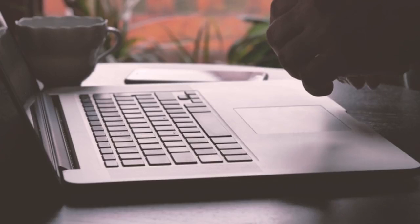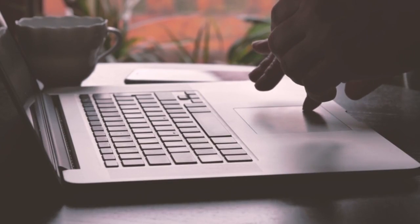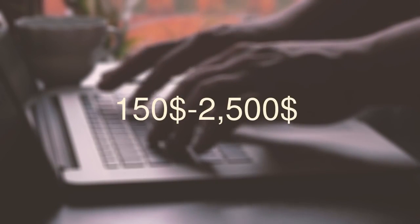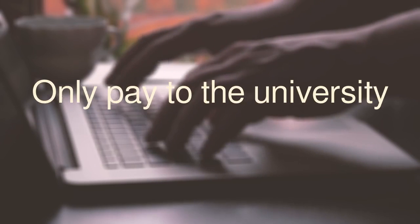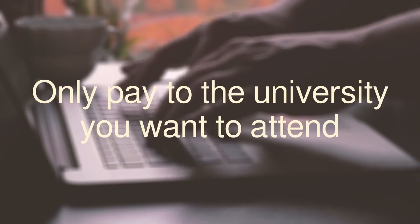The I-20 cost. Many universities email your I-20, so they typically don't ask for an extra charge. However, others may charge anywhere from $150 to $2,500 or even higher. Usually this is called a confirmation fee, and if asked to pay, you only pay this to the university you want to attend. This generally includes the courier charges as well.